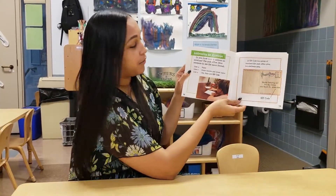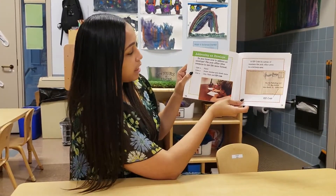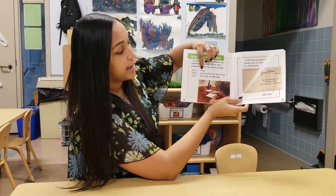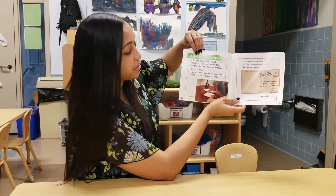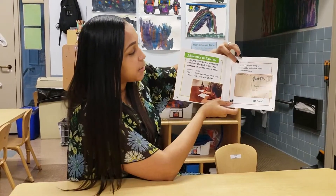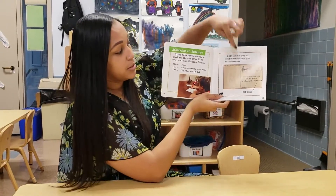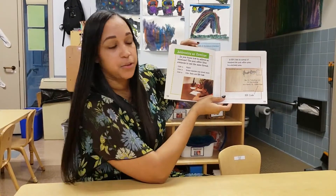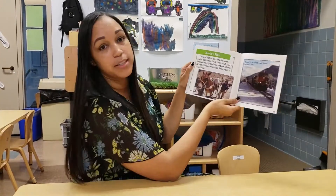Addressing an envelope — that's what we've been learning in class. Do you know how to address an envelope? The post office likes everyone to use the same format: the first line has your name, the second line has your house number and the name of the street you live on, and the last line has the city, state, and zip code. A zip code is a group of numbers the post office gives to a delivery area. You need that on every piece of mail so they know where to send it.